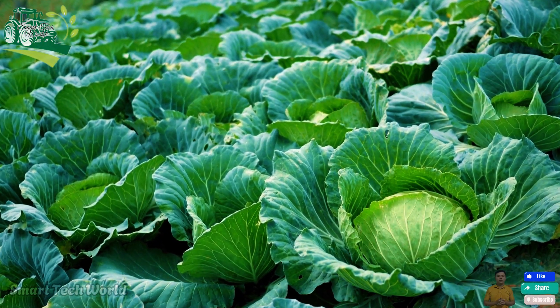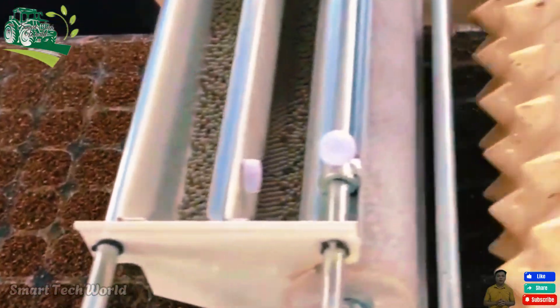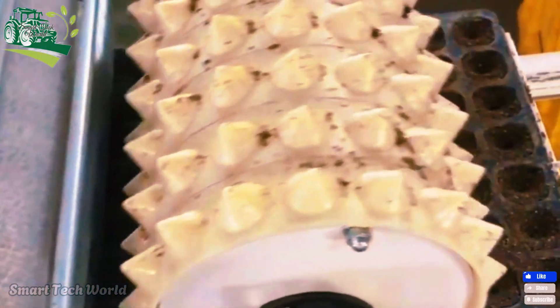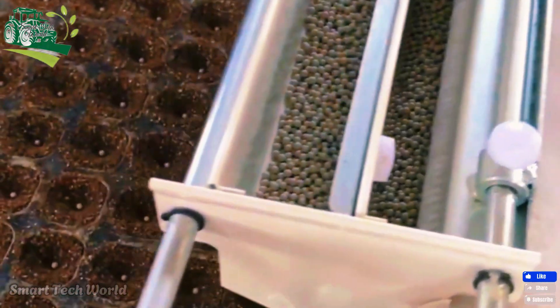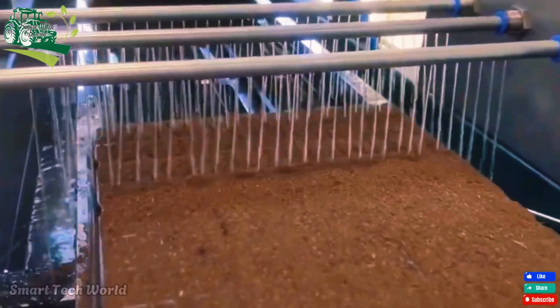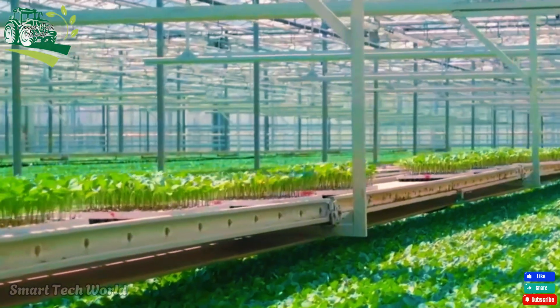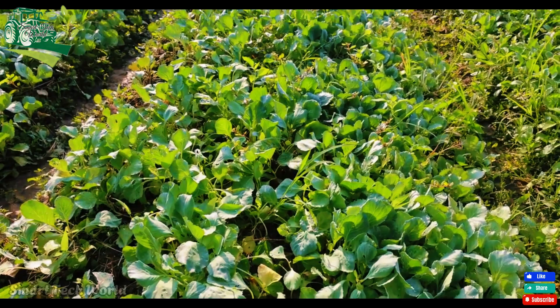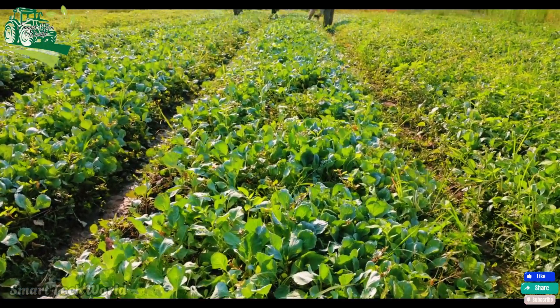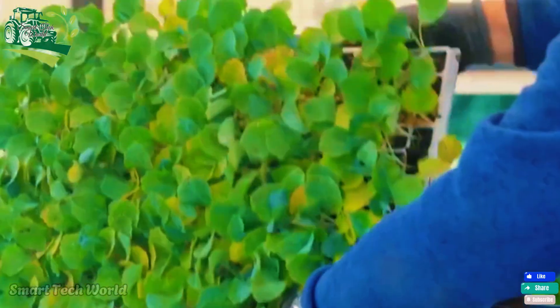The journey of cabbage begins with choosing the right variety. There are two main types — white and red cabbage — each with its unique flavor and characteristics depending on market demand. The seeds are first sown in nutrient-rich soil trays inside modern greenhouses, where temperature and humidity are carefully controlled for germination. In just seven to ten days, these seeds grow into healthy seedlings ready to be transplanted into the field.